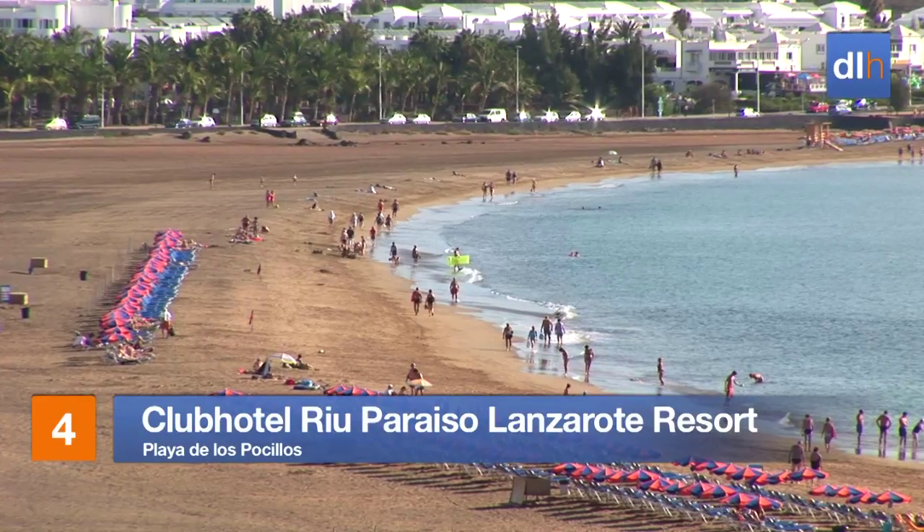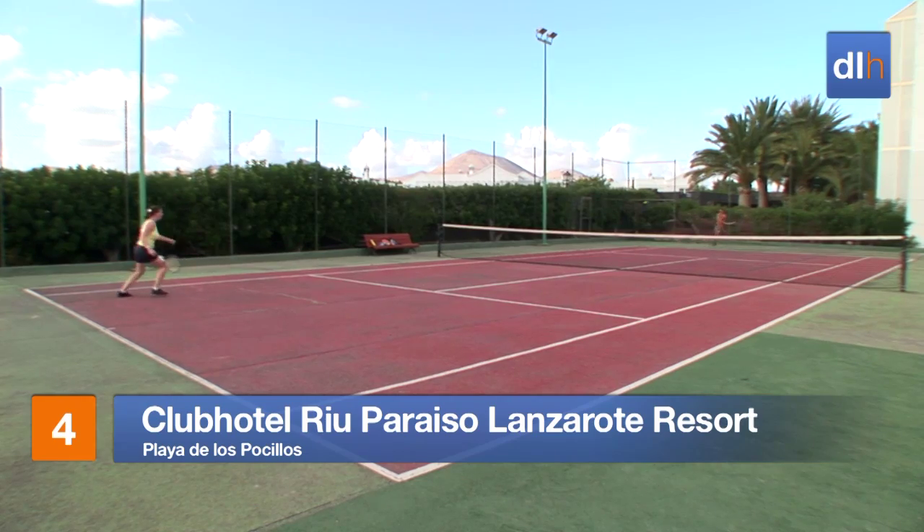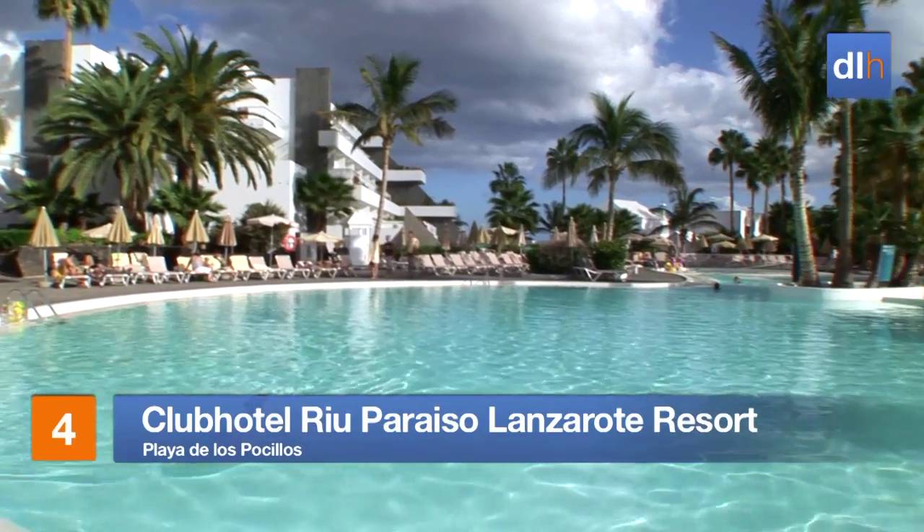In the same resort, you'll also find the beachfront Club Hotel Rio Paraiso Lanzarote Resort, which offers a superb range of services and a choice of lagoon-style pools.